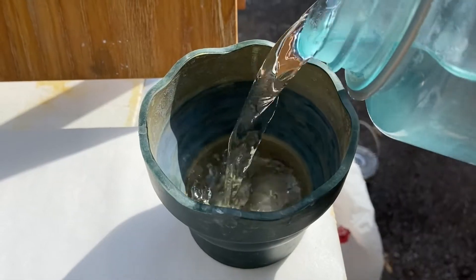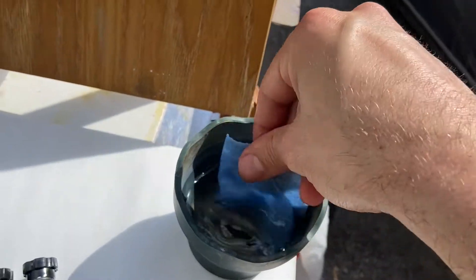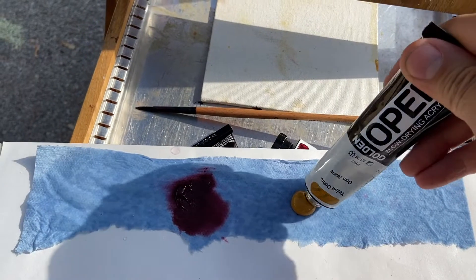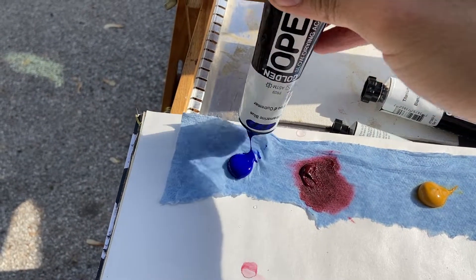I'm going to put out more paint on the palette other than just that red, and I'm using this moist paper towel to help keep the acrylic paint moist for a longer painting period.